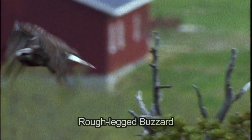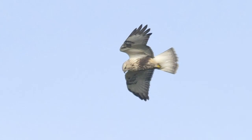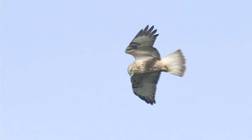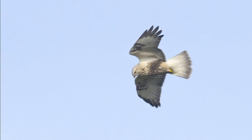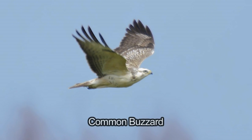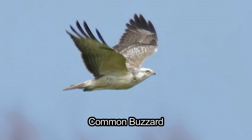Like common buzzard, roughlegs habitually sit on posts and telegraph poles. Once you're familiar with the key features of roughleg buzzard, the main confusion will be with individual pale common buzzards, and some juvenile buzzards from central and northern Europe can be strikingly pale, almost appearing white.